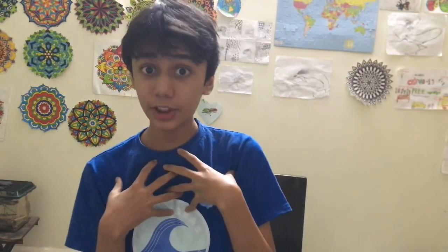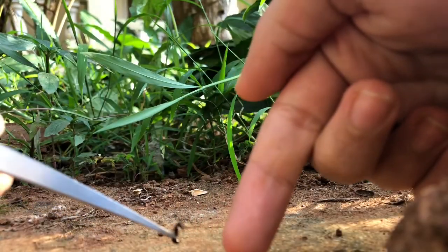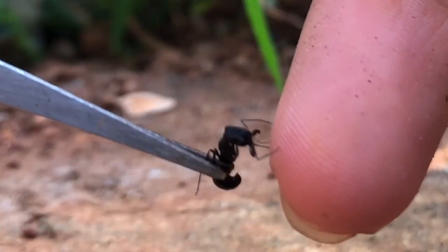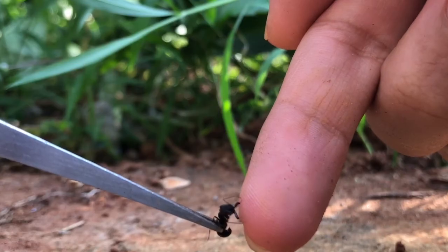Here's my live reaction to the second fastest bite in the animal kingdom. It doesn't hurt. Well, it didn't hurt at all. So Trap Jaw ants are basically harmless.